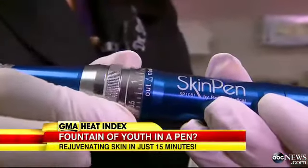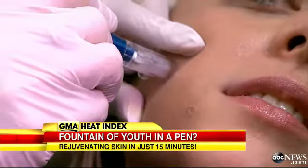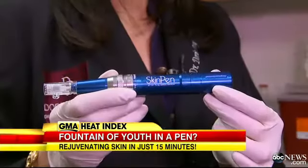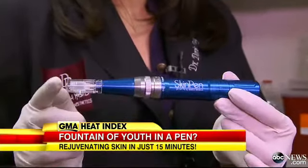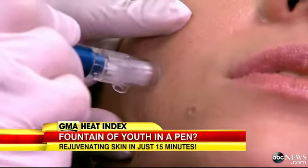Forget lasers, forget chemical peels. We'd like you to say hello to micro-needling. It is a speedy new technique — they say just 15 minutes — and it claims to give you flawless, radiant skin with lasting results. And Rachel Smith has the details.